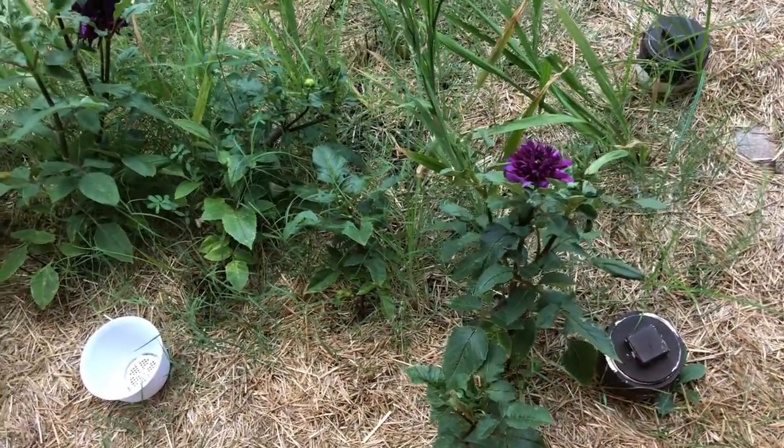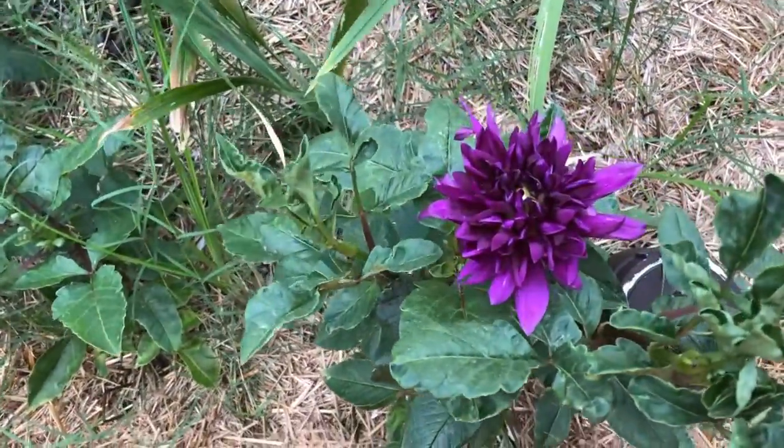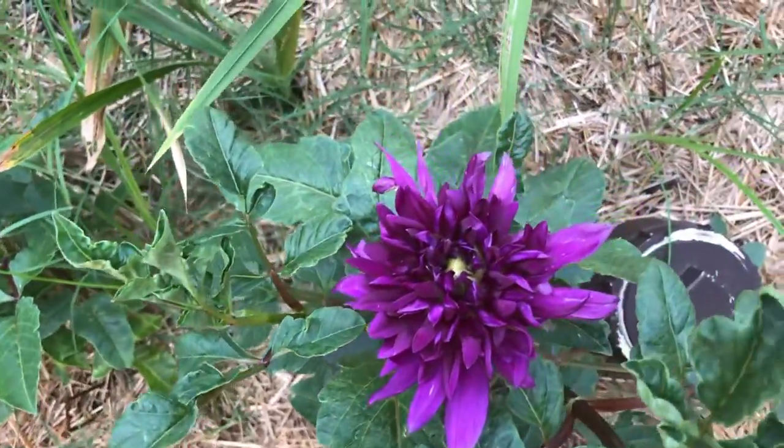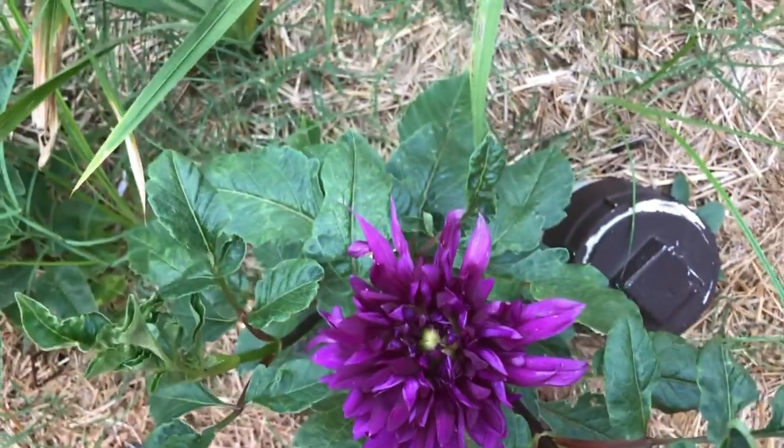Tucker and I have been waiting so patiently to get some blooms on these flowers, and look at that beautiful dahlias! Oh my goodness.